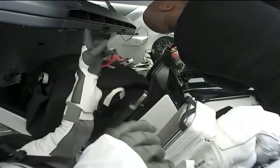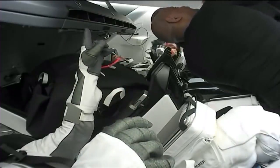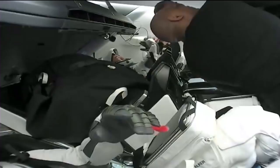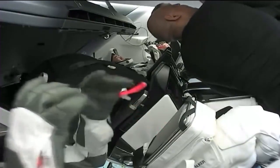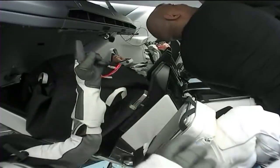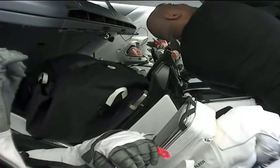Mike Hopkins and Victor Glover — we can see inside the capsule, getting our first look of the day inside Crew Dragon Resilience. Victor Glover is there at the top of your screen. He and Hopkins will suit up shortly. Looks like they might be getting some final pictures.